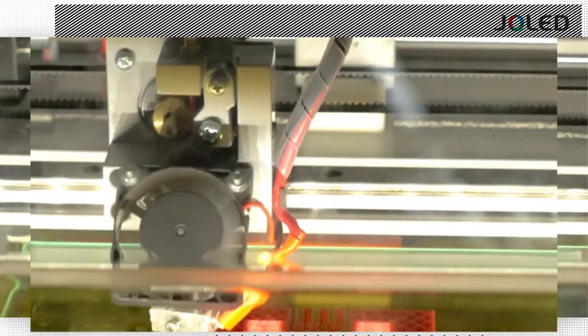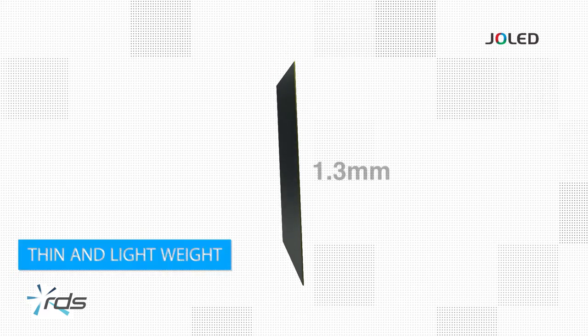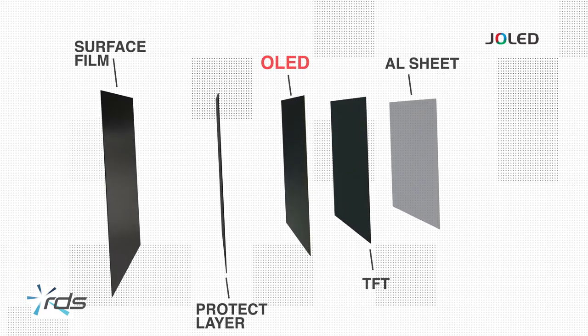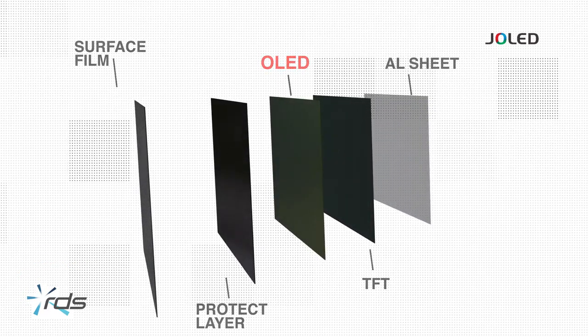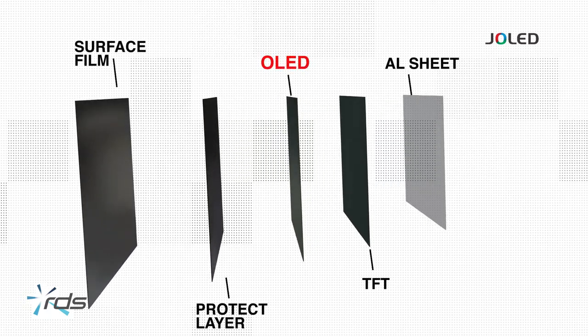This is an OLED technology. It's printed, so super thin — 1.3mm — and lightweight. It's a simple structure with a TFT substrate and an electroluminescent layer, which means there is no need for a backlight or polarisers as in standard LCD technology.